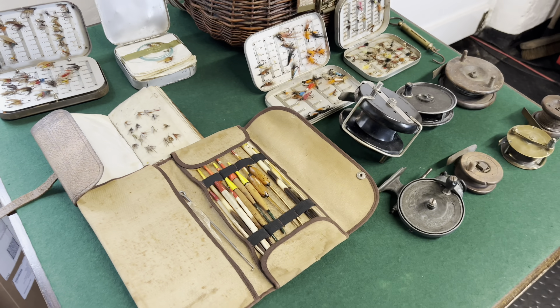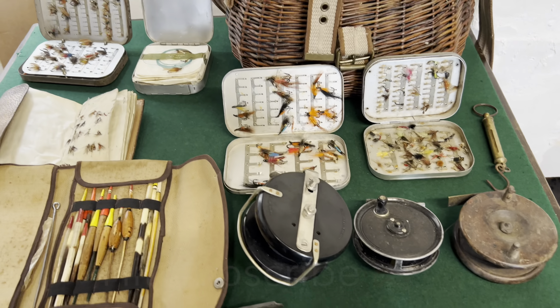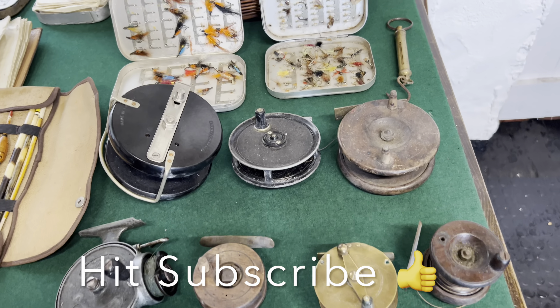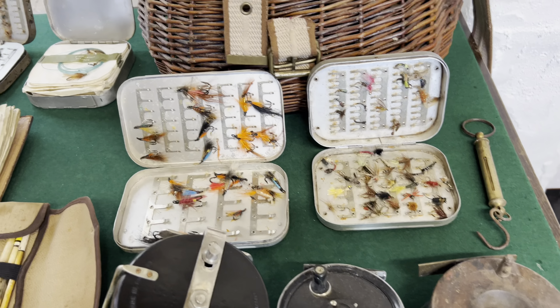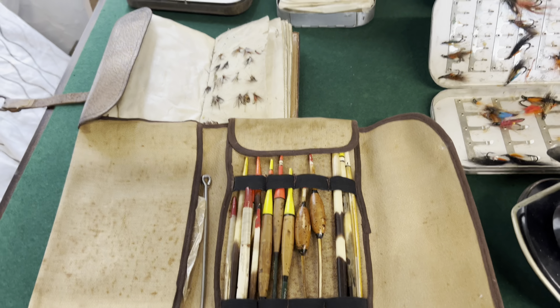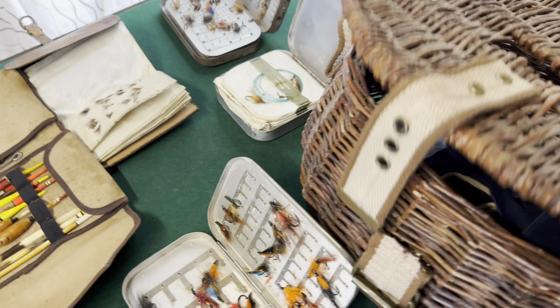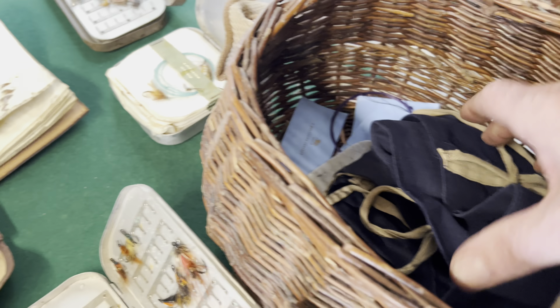I just wanted to show you what I'd found over the weekend: some vintage fishing equipment — some flies, some floats, a nice wicker fishing basket, some rod bags in there, and an empty fly tin.